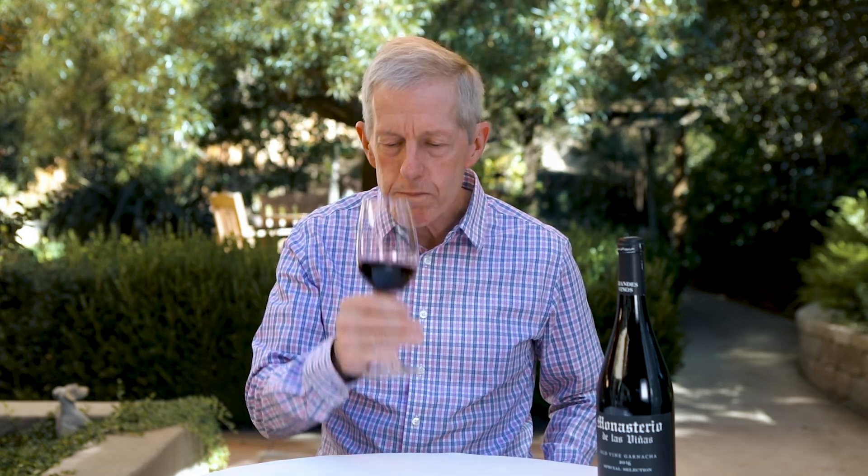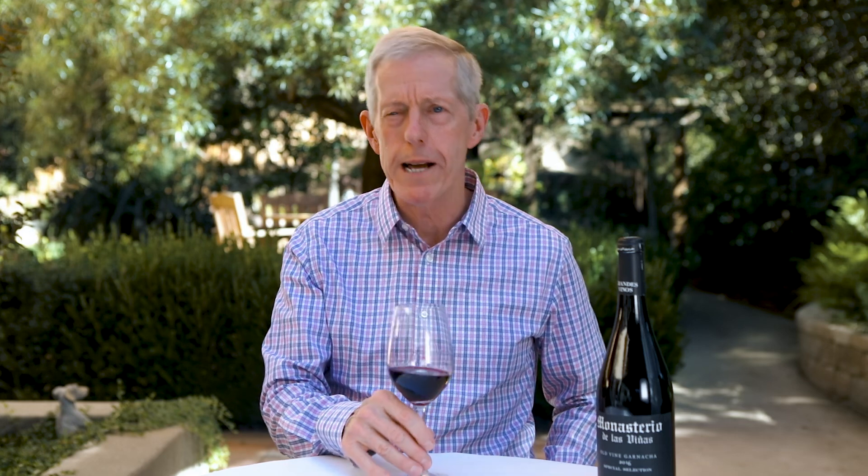This is a wine that just leaps out of the glass with some really ripe, dark berry character. It's almost like biting into a cherry pie, but it's got bright acidity. It's got some really good levels of tannin that just help to give some structure to the wine.